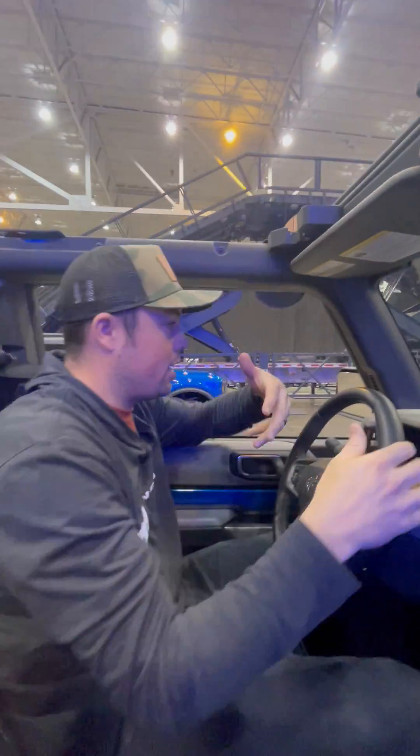That's what we call Bronco Mountain. I'm going to hit the center button — this is what we call trail control. It's basically cruise control for going slow. My foot's completely off the gas pedal right now; Bronco's taking over. You can go from one mile an hour all the way up to 10 miles an hour in half-mile-an-hour increments.